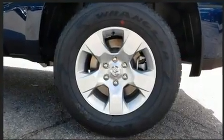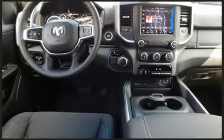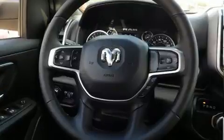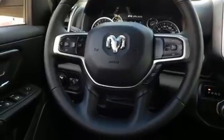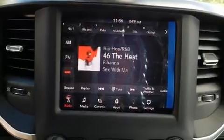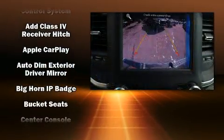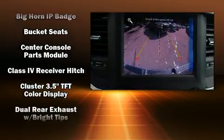It distinguishes itself from the competition with features such as one-touch window functionality, variably intermittent wipers, a rear step bumper, automatic dimming door mirrors, adjustable pedals, and remote keyless entry.